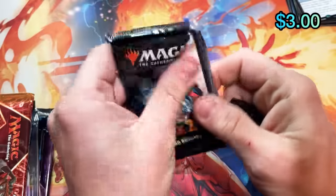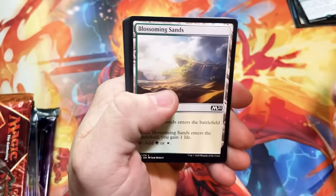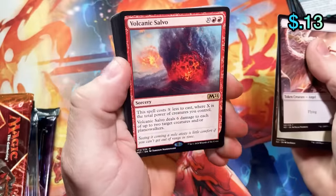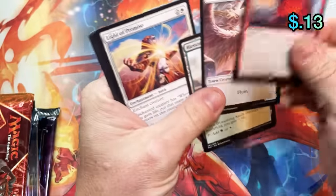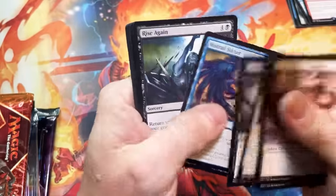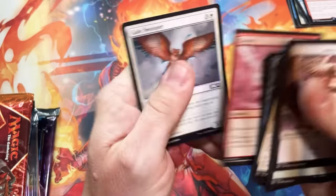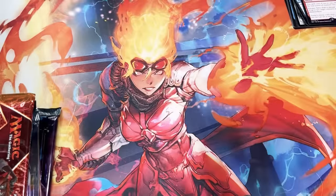M21 — this does have the full tab, so the rare will be in the front, and it is a Volcanic Salvo. I feel like I'm taking an absolute pounding on these packs. I don't think there's any way we're going to get close to our value back unless we hit something really silly in one of these bigger packs.